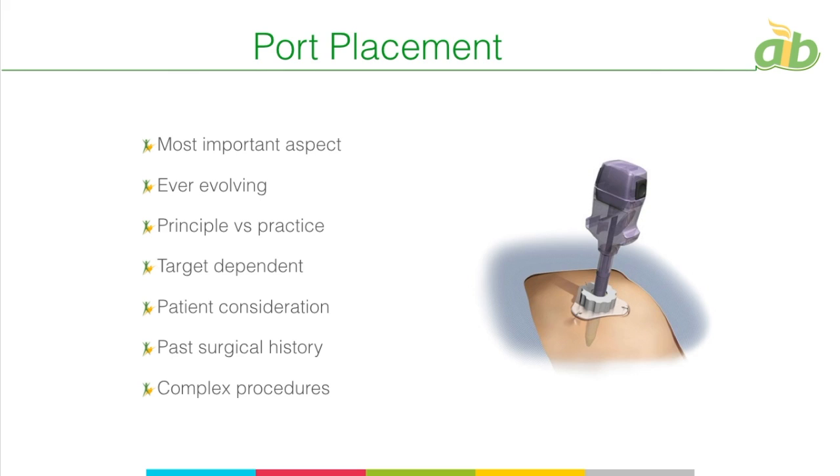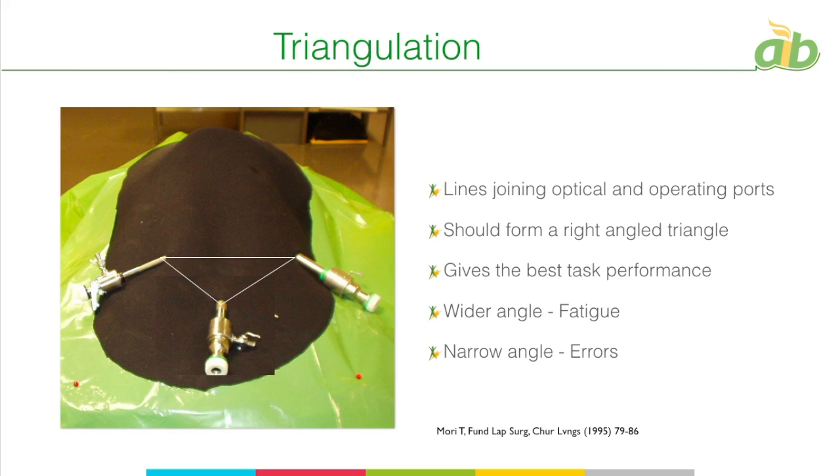Port placement has to be taught as instrument-independent and not procedure-dependent. Patient consideration is very important, especially in obese individuals — in bariatrics, for example, there has to be a different port placement. Past surgical history with scars in the abdomen must also be considered, as we cannot go through scars due to adhesions and fibrosis. For complex procedures like sleeve gastrectomy combined with cholecystectomy, appendicectomy, or myomectomy, ports must be optimized to reduce their number while still performing both procedures optimally.